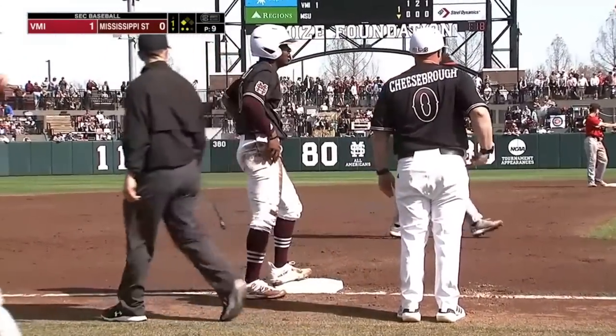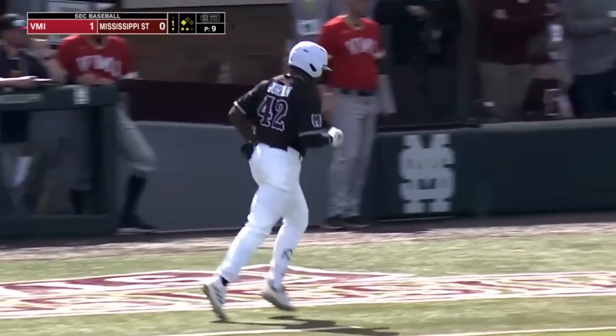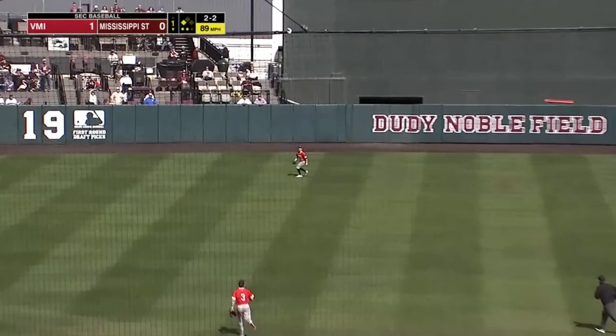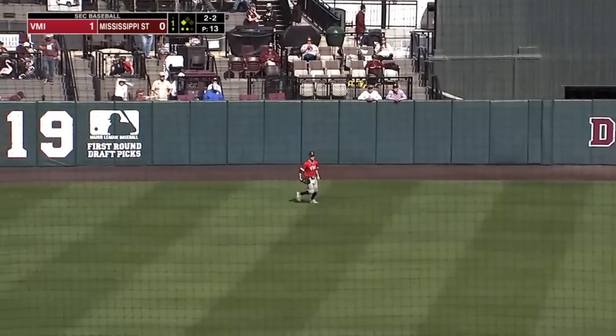And it will be two outs and a runner at third, and leave it up to Luke Hank. Lined into center field, right at Morgan. He's there to make the catch, and that will end the inning.